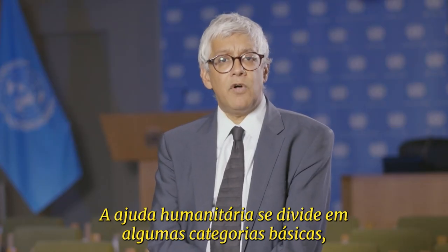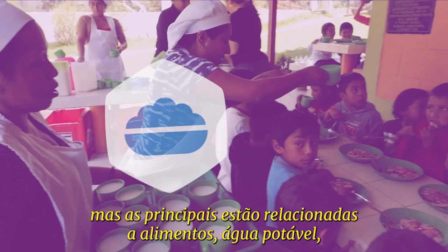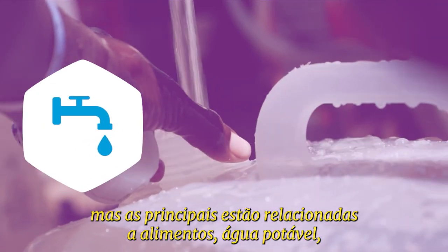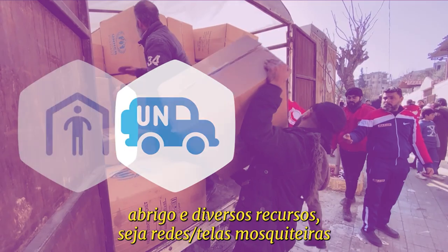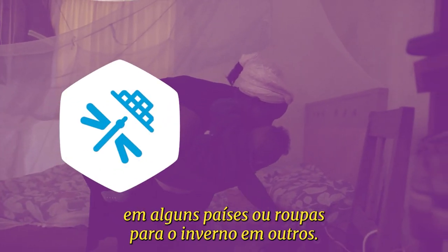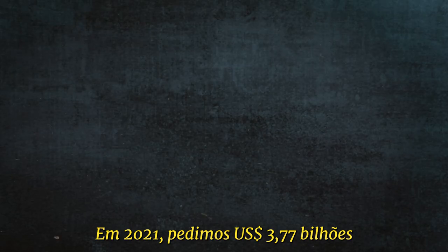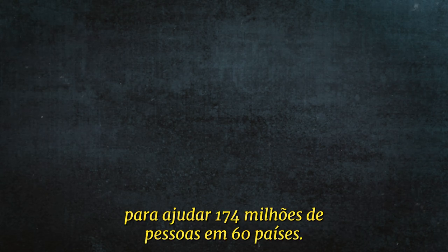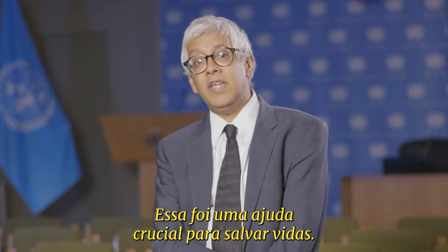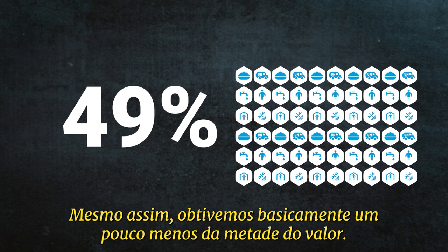Humanitarian relief falls into a few basic categories, but the main ones have to do with food, drinkable water, shelter, and different assets — whether it's mosquito nets in some countries or winterized clothing in others. In 2021, we asked for $3.77 billion to help 174 million people in 60 countries. That was crucial life-saving aid, and yet we got basically a little bit less than half of that.